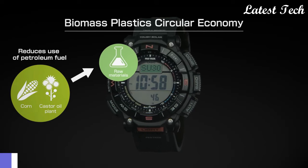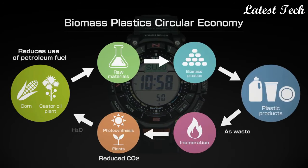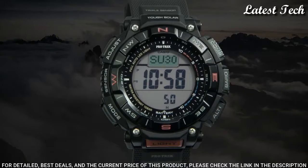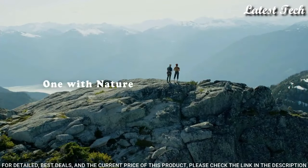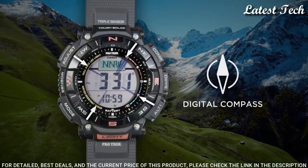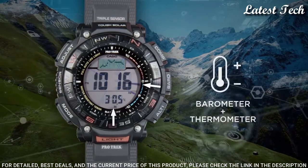Number 9. Casio ProTrek PRG-340 Men's Watch. Solar quartz movement in 3513 caliber. Resin case of round shape. Case dimensions are 51.7 mm in diameter and 15.1 mm in thickness. Display type: digital. This timepiece has mineral glass and 100 m water resistance.